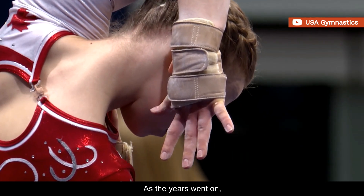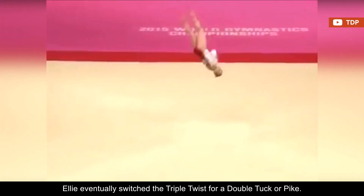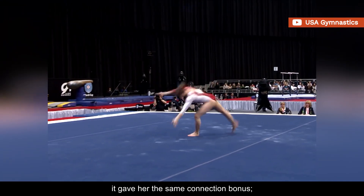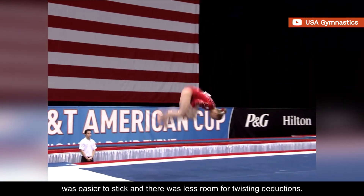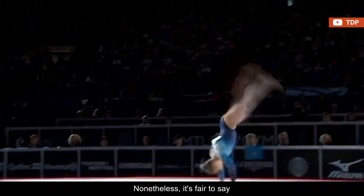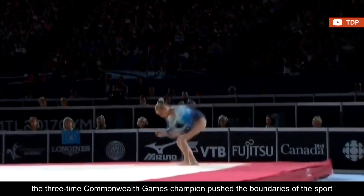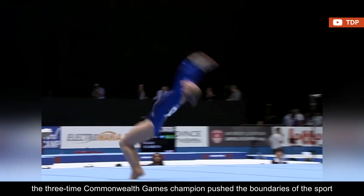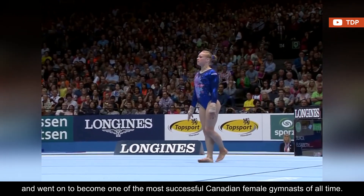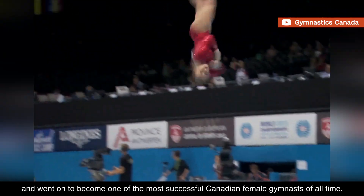As the years went on, Ellie eventually switched the triple twist for a double tuck or pike. Even though both skills are valued one-tenth lower, it gave her the same connection bonus, was easier to stick, and there was less room for twisting deductions. Nonetheless, it's fair to say the three-time Commonwealth Games champion pushed the boundaries of the sport and went on to become one of the most successful Canadian female gymnasts of all time.